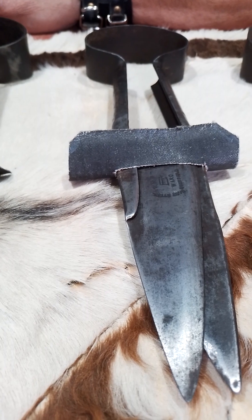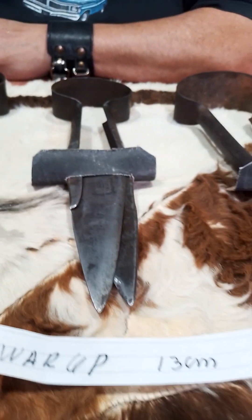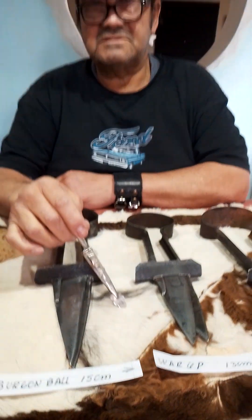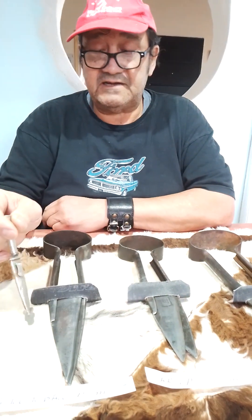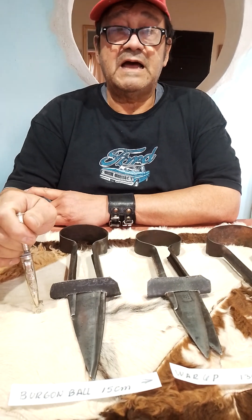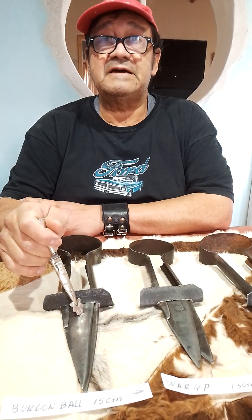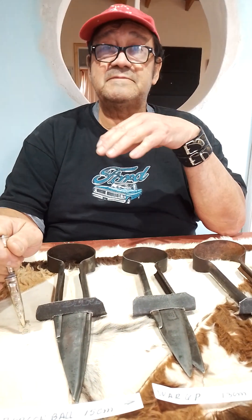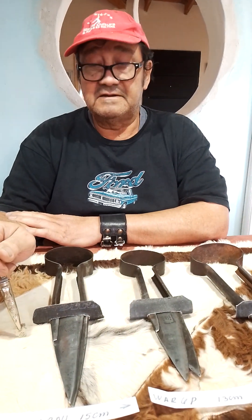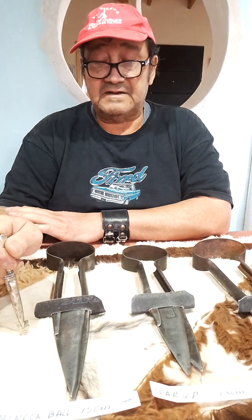Estas tijeras entraron todas juntas en la Patagonia, junto con las ovejas, porque sabemos que la oveja fue introducida por los ingleses. Y atrás de eso vinieron las tijeras. En la estancia donde trabajaba yo había una prensa de lana, porque la oveja se esquila y todo eso va a una prensa donde se hacen los fardos de lana. Esa prensa era inglesa y era del 1909, porque todavía están los carteles y todo.